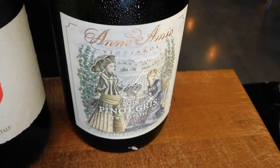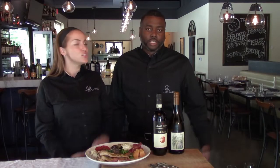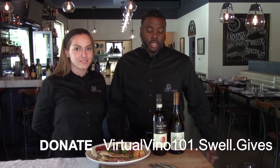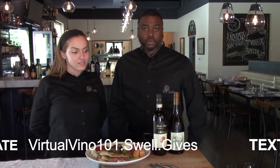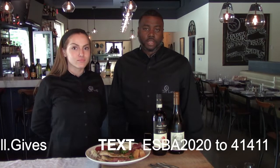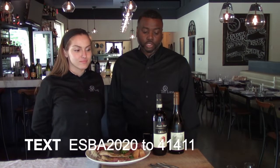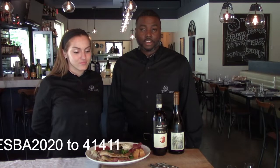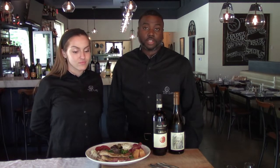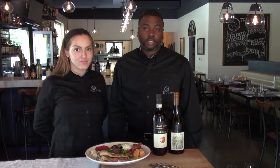A lot of people ask what's the difference between a Pinot Gris and a Pinot Grigio. The Gris is the French style, and a lot of Americans have adopted that as well, but the Grigio is the Italian style. Same grape, grown the same way, produced the same way — just in different countries and styles. Both pair very well with the antipasto to get your palate ready for the next course.